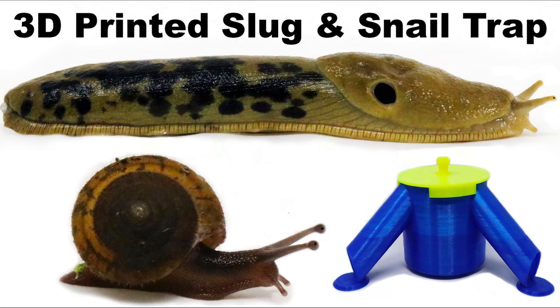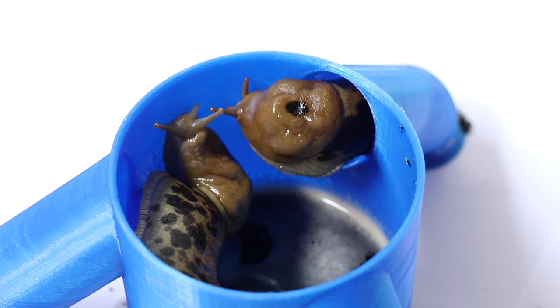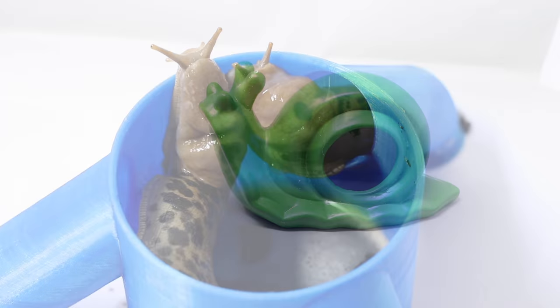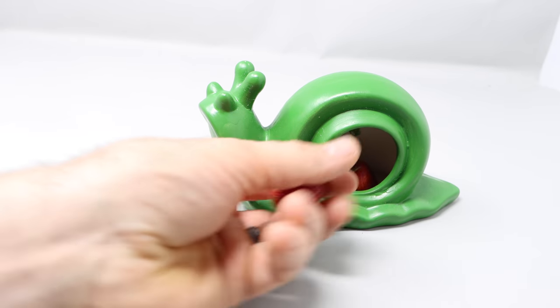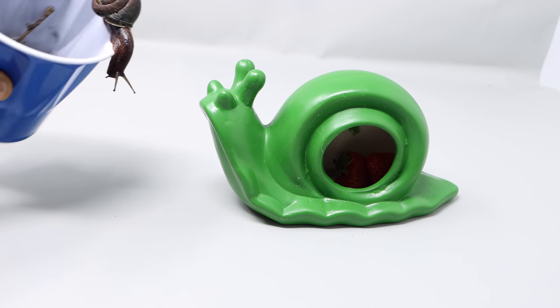This isn't the first slug and snail trap I've featured on this channel. Several years ago a YouTube viewer named Marcus from Sweden invented a 3D printed slug and snail trap that we baited with beer. But for this trap I'm going to use one of their favorite baits — strawberries. We'll place them inside.